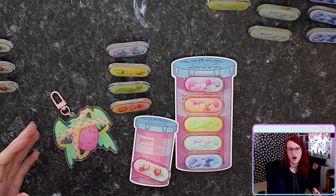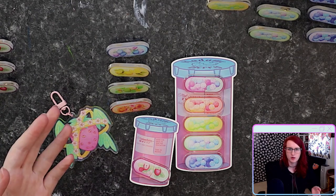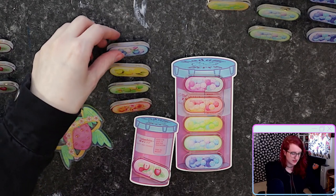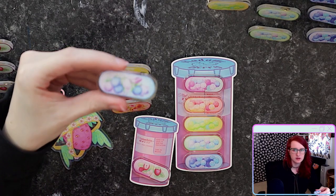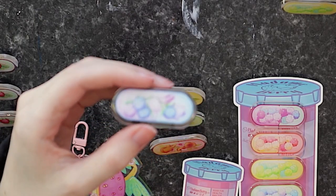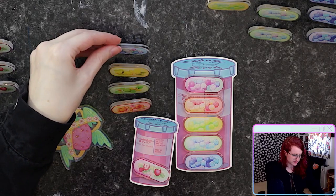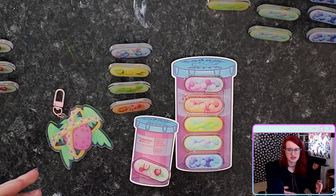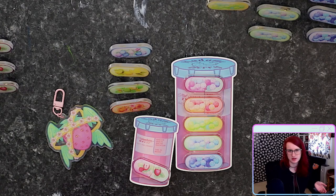These products have the option to have an epoxy top coat applied to them. I did not apply that to the charm, but I did apply it to the acrylic pin. So the pins have a little bit of a rounded look to them, which is kind of nice for this pill design because it gives it more of that shape to kind of sell the image of it being a pill.